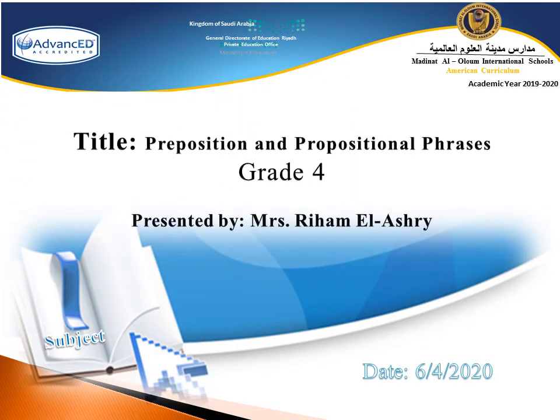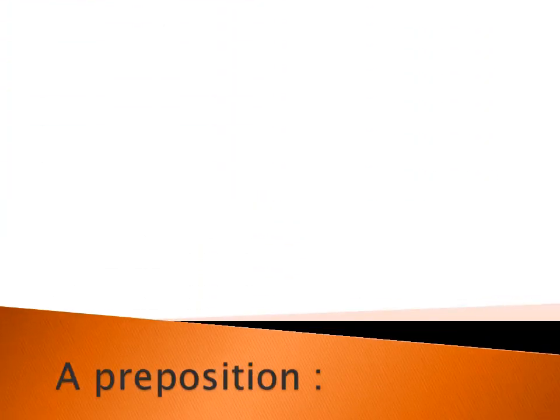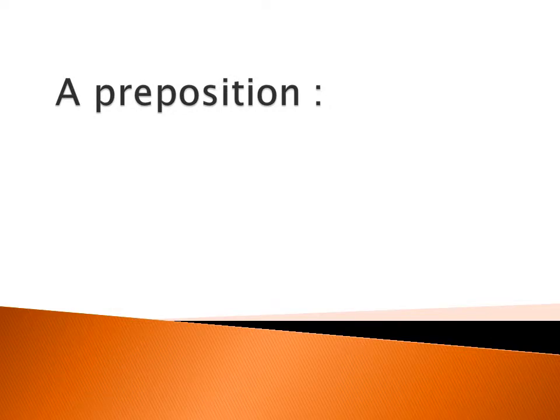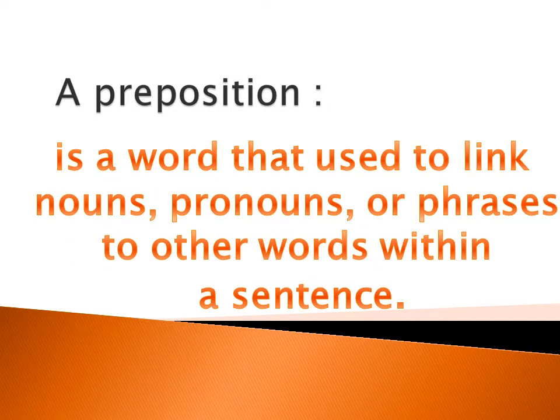Hello and welcome to our grammar lesson on prepositions and prepositional phrases. Let's start by revising what a preposition is. A preposition is a word that is used to link nouns, pronouns, or phrases to other words in a sentence.